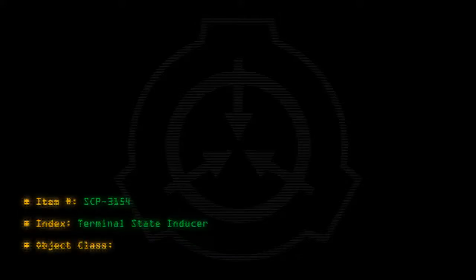Item number: SCP-3154. Index: Terminal State Inducer. Object Class: Safe.